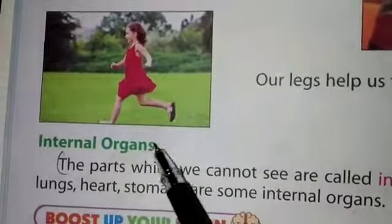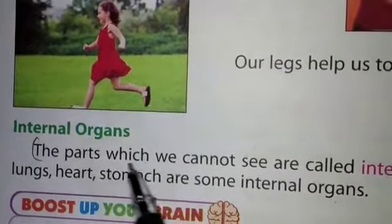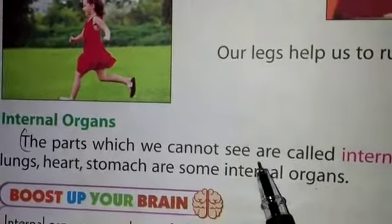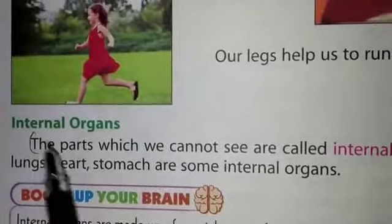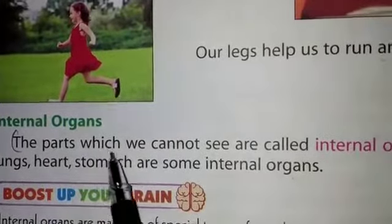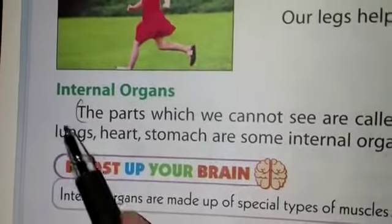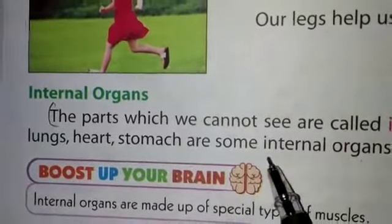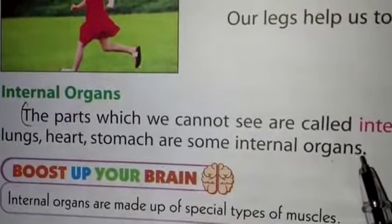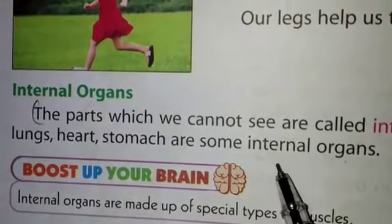Now we discuss internal organs. The parts which we cannot see are called internal organs. For example, brain, lungs, heart, and stomach are some internal organs. These are all present inside our body.